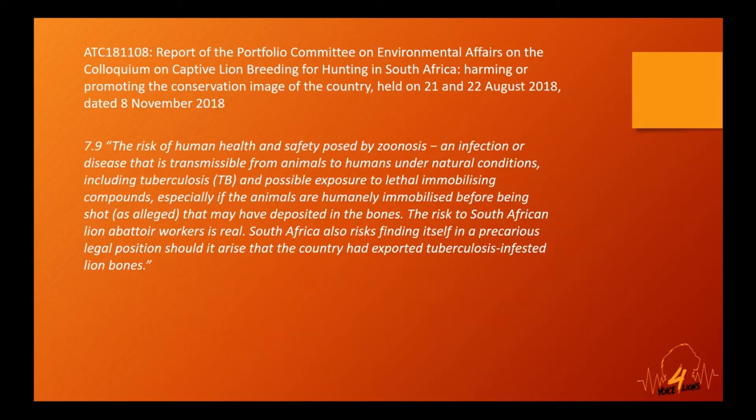After the August 2018 colloquium, the portfolio committee produced their report back and recommendations to parliament in November 2018. The report was really damning of the entire industry, with the recommendation that it should be closed down. The most important section, 7.9, stated that the risk to human health and safety posed by zoonosis — including tuberculosis — is real, that the risk to South African lion abattoir workers is real, and that South Africa risks finding itself in a precarious legal position should it be found that the country had exported tuberculosis-infested lion bones.